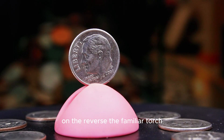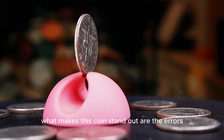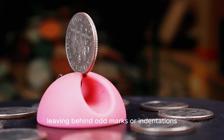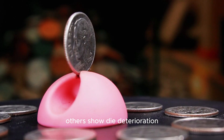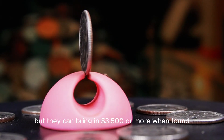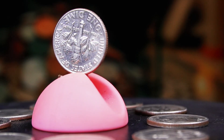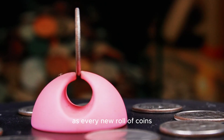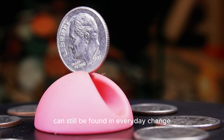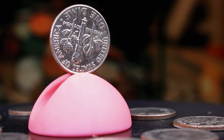On the reverse, the familiar torch, olive branch, and oak branch design continues to symbolize the ideals Roosevelt cherished. What makes this coin stand out are the errors — some 2002 P dimes exhibit struck-through errors, where foreign material accidentally landed on the coin during minting, leaving behind odd marks or indentations. Others show die deterioration, with faint or doubled lettering. High-grade examples are rare but can bring in $3,500 or more. Error coins in top condition are even more valuable, with auction prices climbing past $4,000. The 2002 P dime proves that treasures can still be found in everyday change.